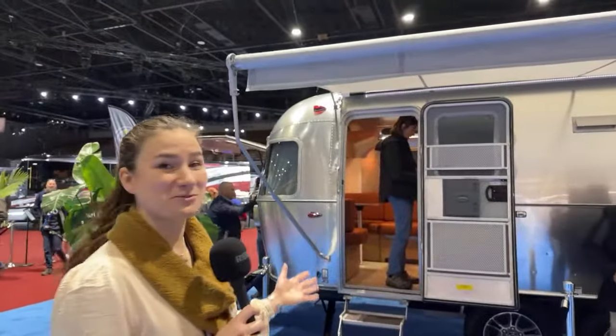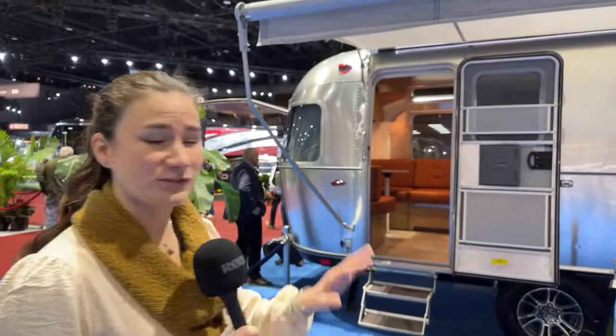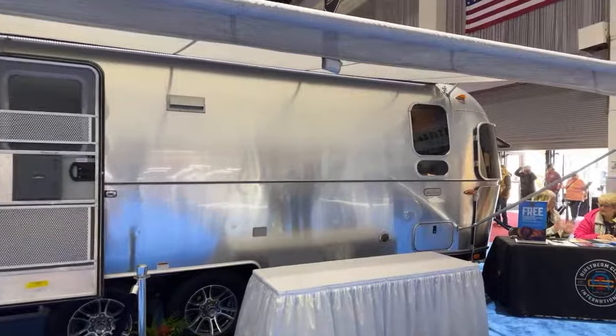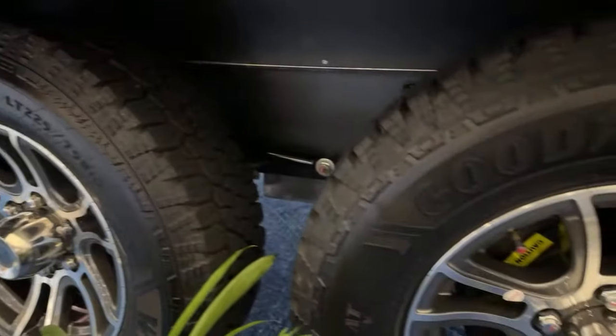Welcome to the Trade Wind. This is our tribute to all you boondockers out there — people who are looking to go further and stay longer off grid. This is the most electrically advanced trailer Airstream has ever produced in over 90 years of manufacturing. We've got a three-inch lift kit with workhorse tires to help you get off paved roads and go further out closer to your adventure.